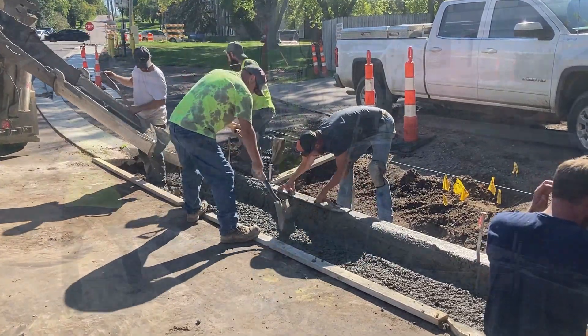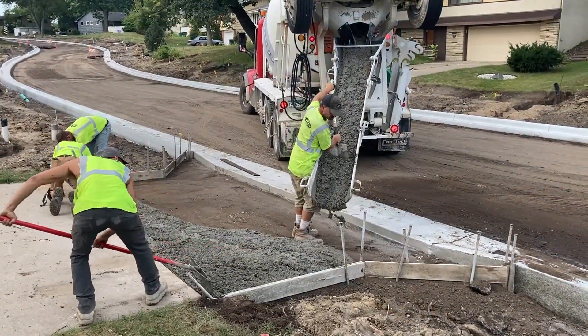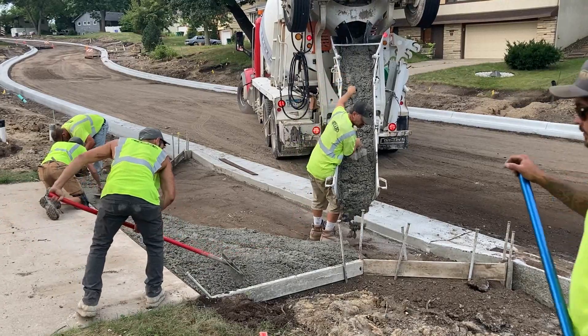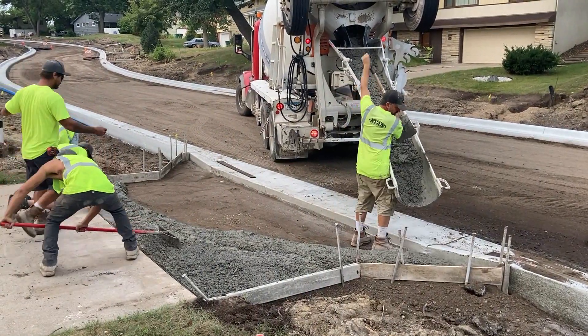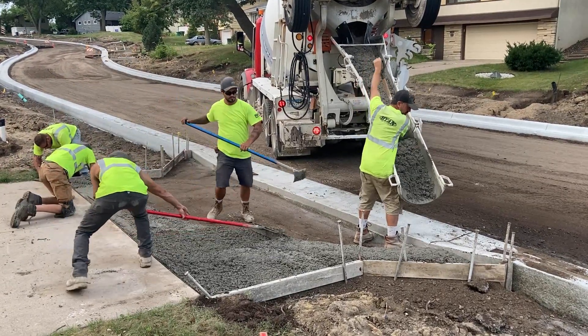This work is typically done at no cost to the property owner. There may be an opportunity to increase the width of the curb cut or boulevard driveway beyond current conditions and still stay within code. This type of work would typically involve additional cost to the property owner.